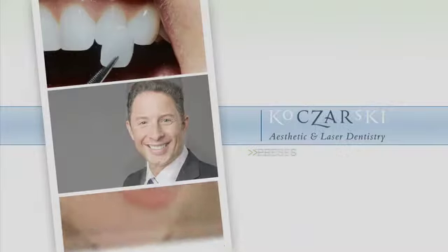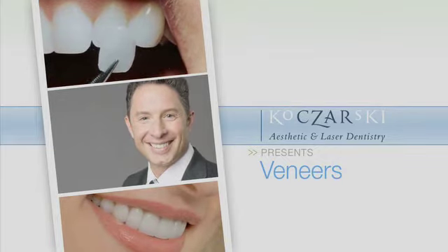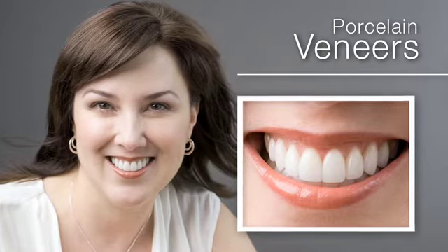Veneers can transform your smile in many ways. We can make darker teeth brighter, crooked teeth straighter, and worn teeth more youthful in two visits. For immediate, spectacular results, many patients turn to porcelain veneers.